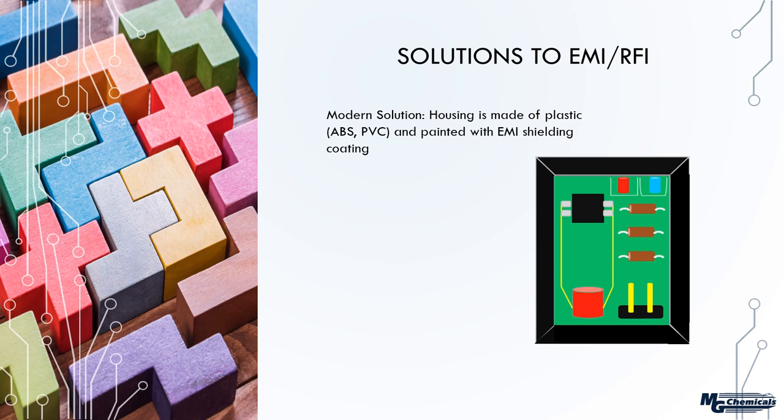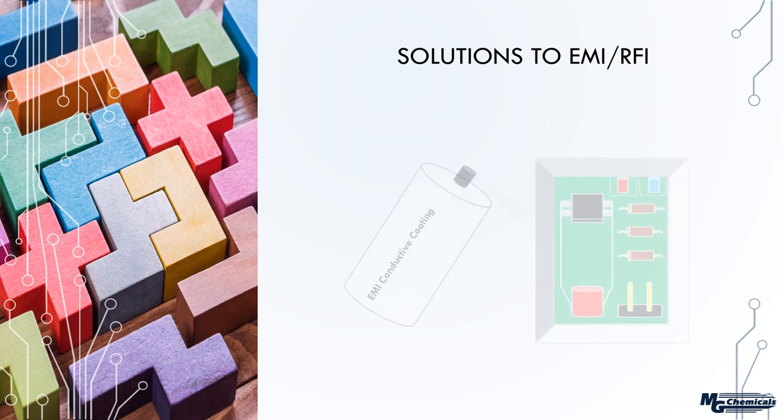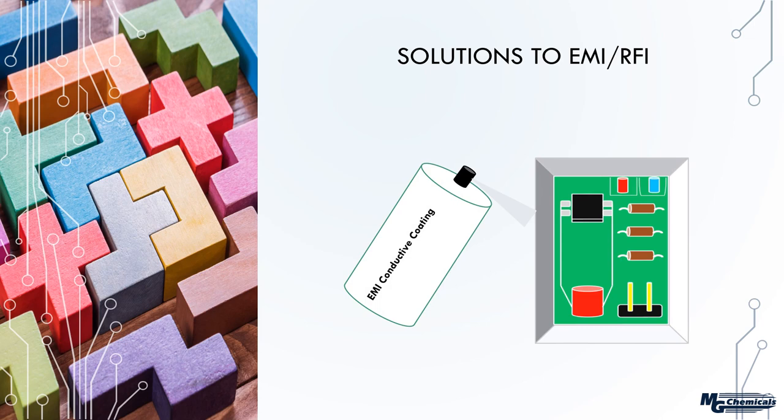Because of weight and cost, materials were switched over to plastics such as ABS and polycarbonate. Without any treatment, electromagnetic signals would pass right through these housing materials. The solution is to metallize them using EMI conductive paints — simply paint the interior of the cavity and you get shielding from any externally generated RFI signals.